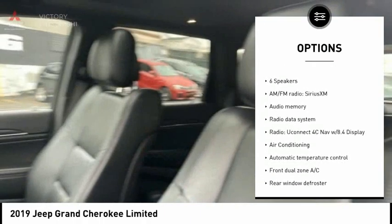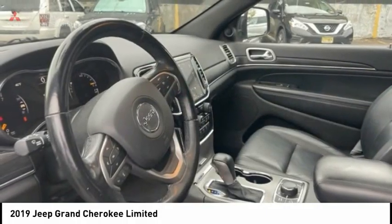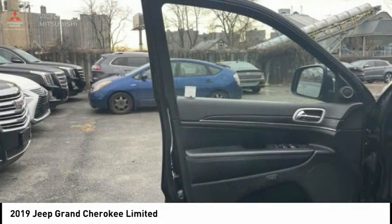Remote keyless entry, fog lights, speed control, four-wheel disc brakes, front license plate bracket. Come see the car for yourself.